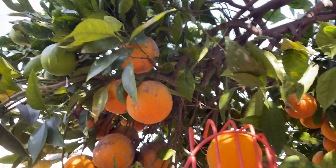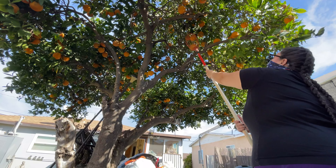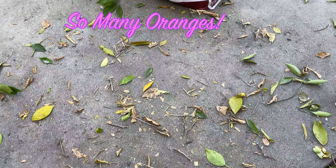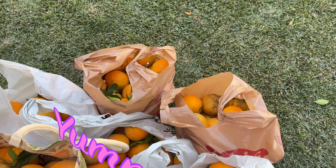This tree grows oranges all year long — it's fantastic. We're going to grab as many as we can. We were able to pick about seven bags of oranges today to take home and juice. Stay tuned.